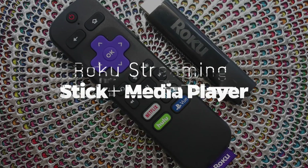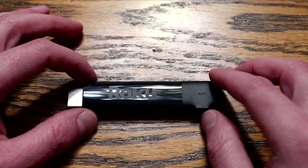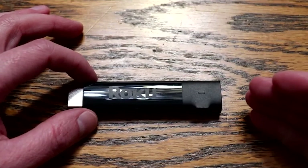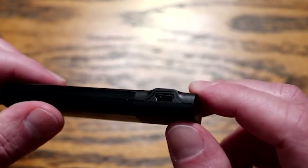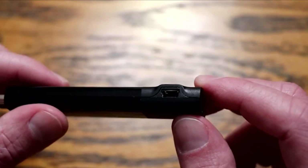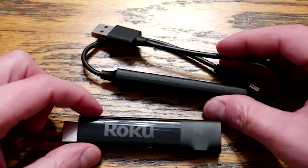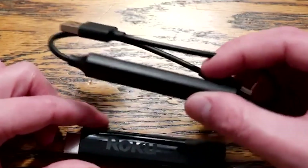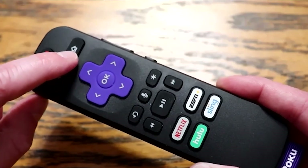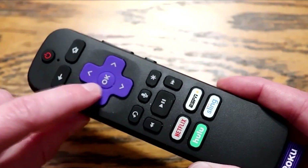Roku Streaming Stick Plus Media Player: The Roku Streaming Stick Plus is designed to be hidden by plugging it directly into the HDMI port of a suitable TV or monitor. It can offer 4K HDR material from all primary streaming services, indicating that it is very well connected. When it comes to HDR material, this low-cost media player only supports the HDR10 standard. Significant features include fast dual-band Wi-Fi and an easy-to-use Roku remote control.